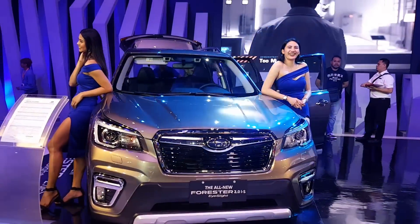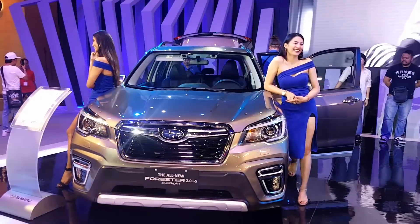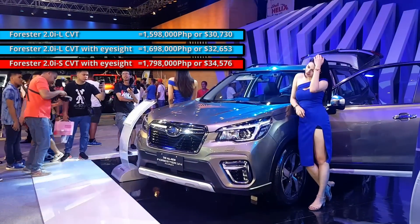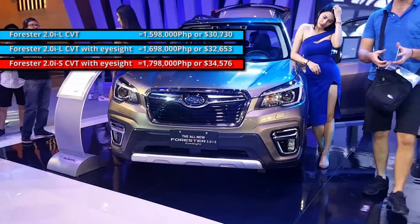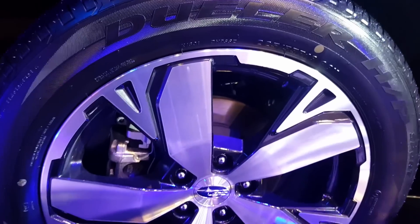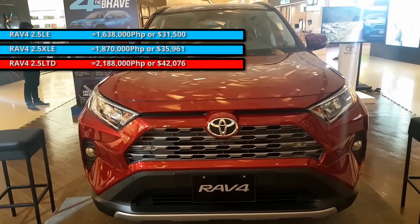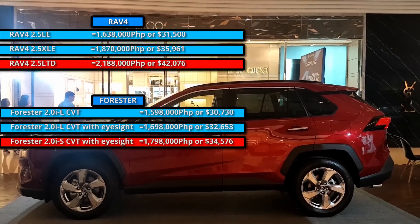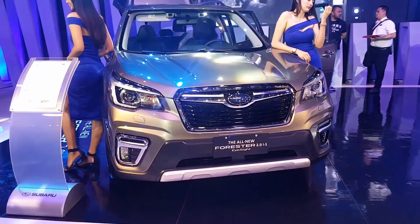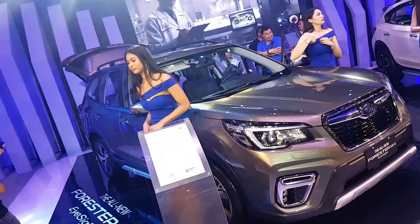It may look similar to the 2018 model but it's an entirely new vehicle. The IS is the top-of-the-line variant of the Forester and sells for about 1.79 million. The features of the IS are very similar to the IL, which is the next cheaper model. The main difference is that the IS has a sunroof and 18-inch wheels while the IL only has 17s.